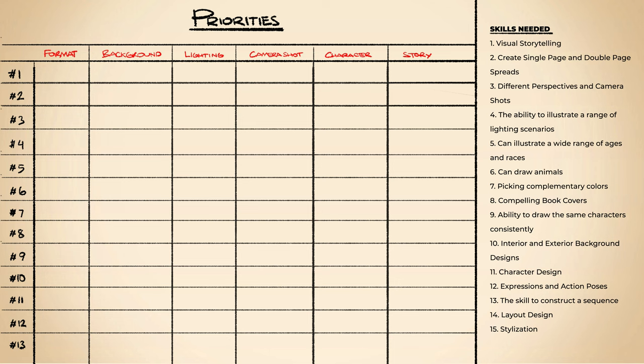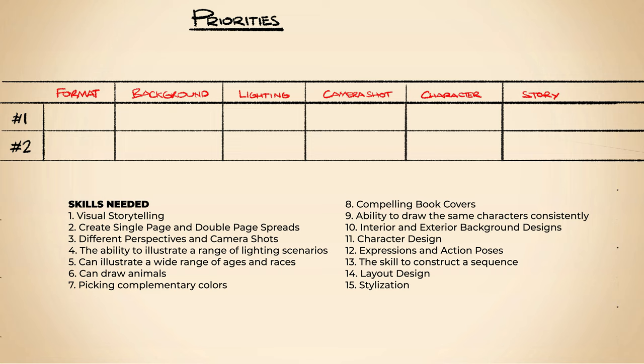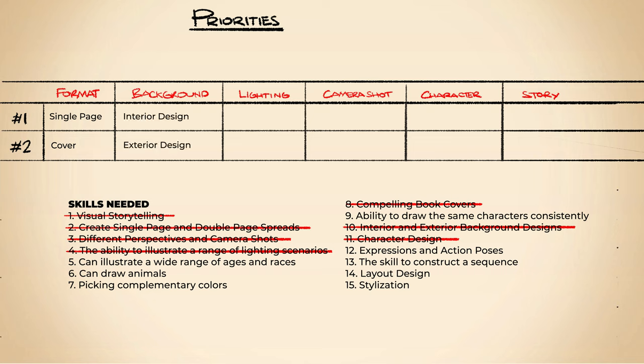To make sure this video won't take an hour to watch, I will just demonstrate with two art piece examples to show you how I plan my portfolio. Skills are still present — let me mark the ones I've already included. First, the types of format we need to showcase. It can be single and double page spread, or it can be book covers and sequences. I'll put single page and cover — I can mark number eight, which is compelling book covers. Second is backgrounds, my favorite and the skill I want to prioritize because it is my weakness. Backgrounds can be interior and exterior. For example, exterior design can be environmental focus like mountains, forests, and valleys, or structured focus like city streets, medieval villages, and so on.